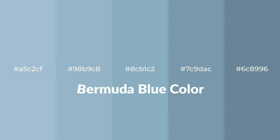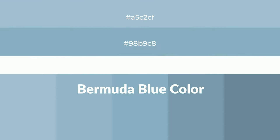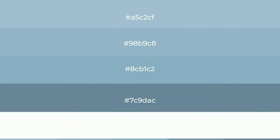Cool shades of Bermuda blue color with blue hue for your next project. To generate tints of a color, we add white to the color, and tints create light and exquisite emotions.